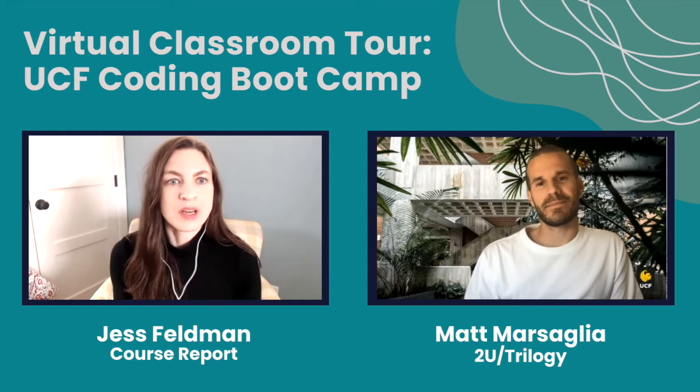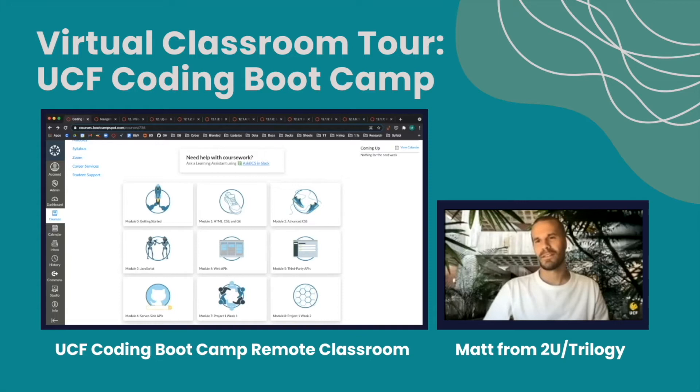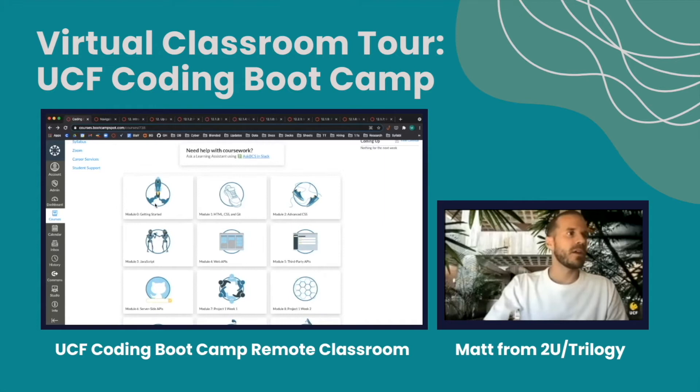Now that we know a bit more about the actual bootcamp, Matt, let's have you share your screen so we can tour the virtual classroom at UCF. So Matt, what does a typical day look like in UCF's remote campus? Let's pretend that we just started a new week and we're beginning to work through a new module for the bootcamp. You would begin by logging into the home screen of your course, and there's a tile for every module.